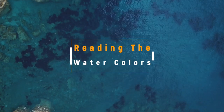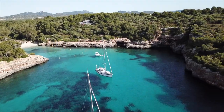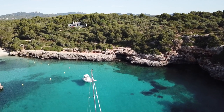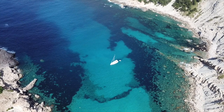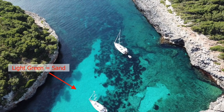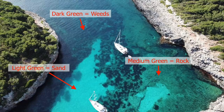Now let's switch gears and talk about reading the water colors. This is a bit like reading tea leaves in that it is far from a science. The meaning of the colors will vary based on your region, and if the water is murky you're out of luck completely. But there are a few general rules: the lighter the color of the water, the shallower it is; the darker, the deeper. Light green generally means sand, medium green can mean rock or coral, and dark green to blue or black can mean weeds.